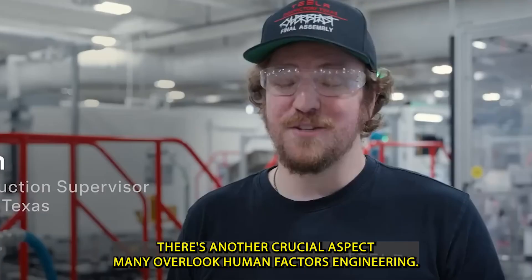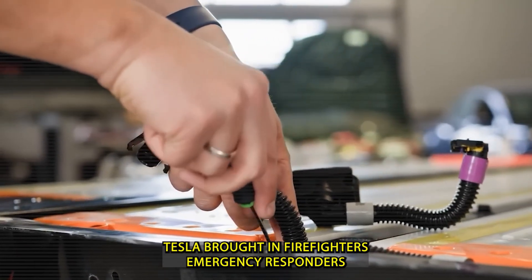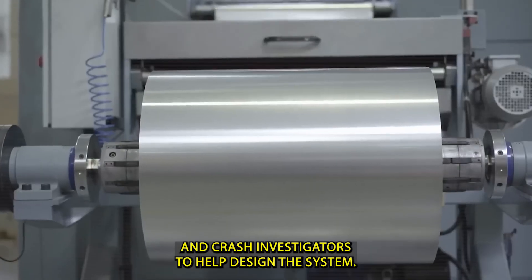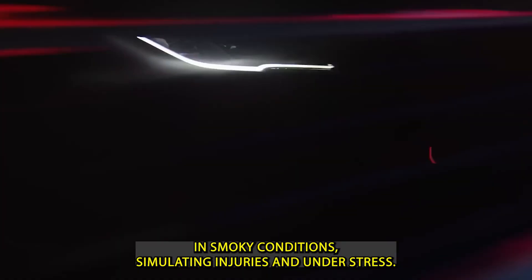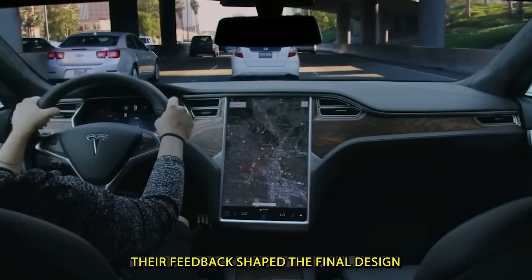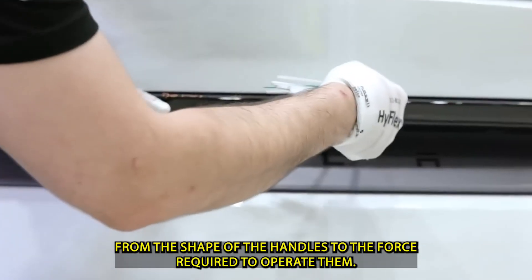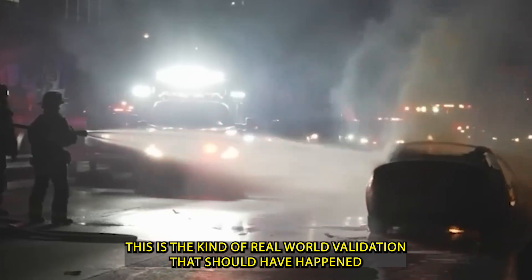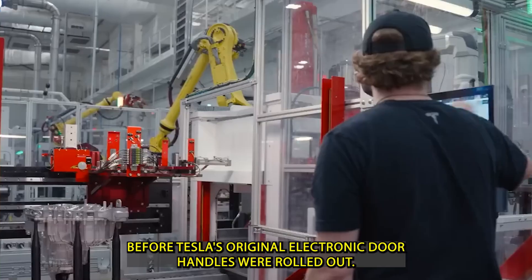There's another crucial aspect many overlook: human factors engineering. Tesla brought in firefighters, emergency responders, and crash investigators to help design the system. These experts tested it while wearing heavy gloves, in smoky conditions, simulating injuries, and under stress. Their feedback shaped the final design — from the shape of the handles to the force required to operate them. This is the kind of real-world validation that should have happened before Tesla's original electronic door handles were rolled out.